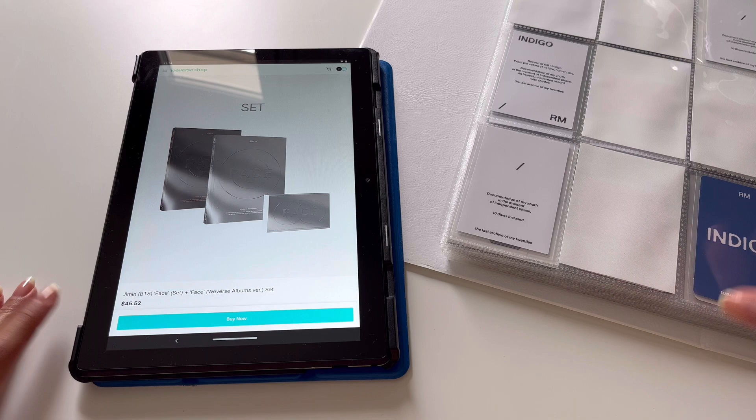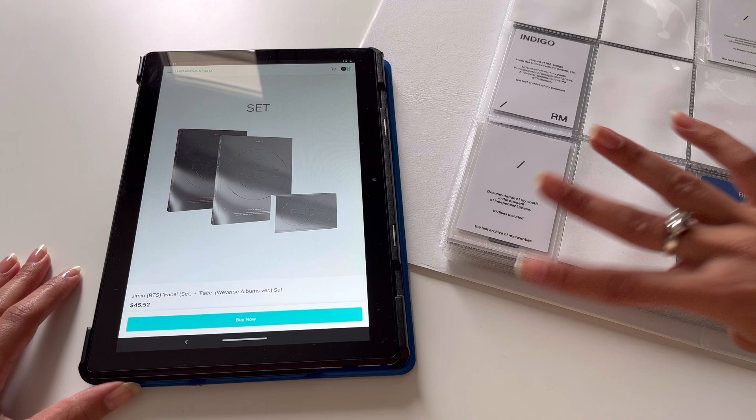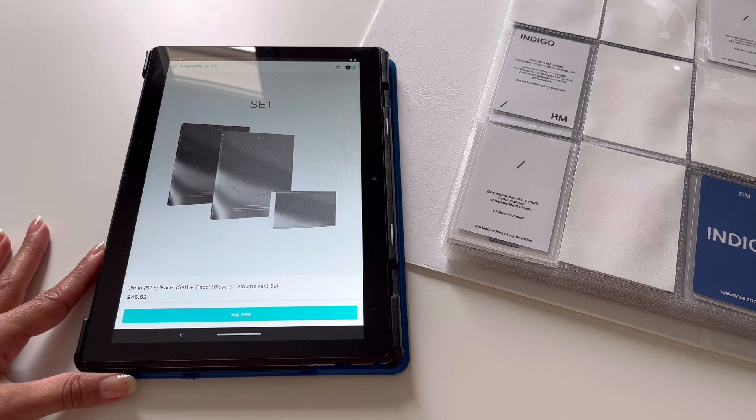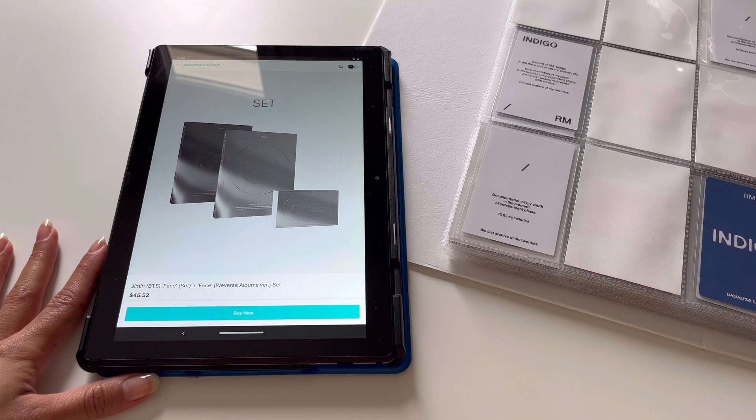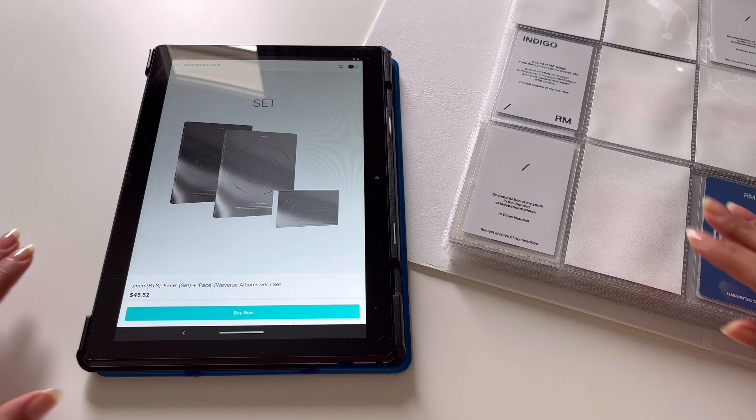Hi everyone and welcome back to my channel! Today I'm going to be setting up my binder for Jimin's first album, FACE. I am so excited — I can't believe we're already on BTS's fourth solo project. Time is going too fast, but I'm so excited to be setting up for Jimin. Things are a little different for his album too — he has a fan call event happening, which is truly insane.